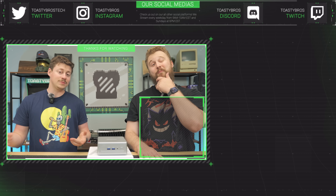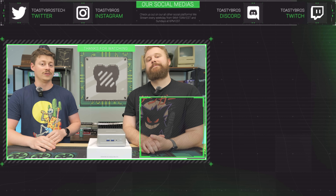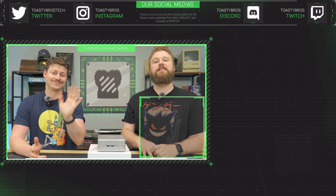Mini PCs are pretty cool and we have them from time to time, but if you want to buy a big monster gaming PC, we've got you covered at PC Bros Tech — we sell high-end gaming PCs and budget computers. Use code ToastyBros2 at checkout to save 2% on your next purchase.